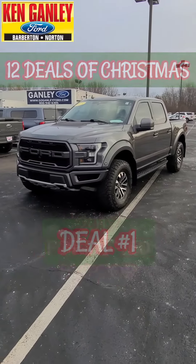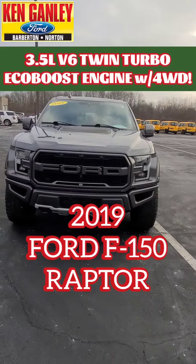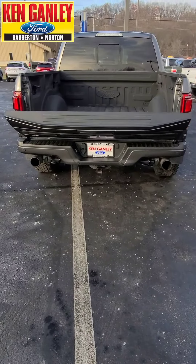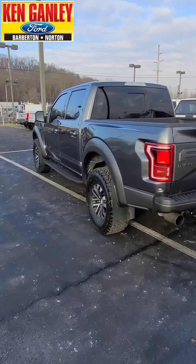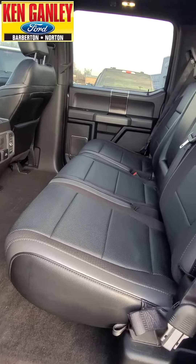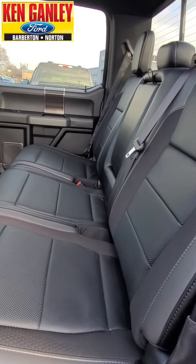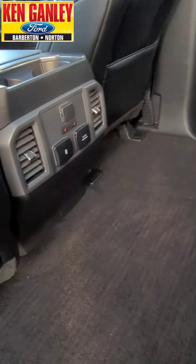Here it is — the first of our 12 deals of Christmas: a 2019 Ford F-150 Raptor, 3.5 liter V6 twin turbo engine with four wheel drive, remote start. It has the power tailgate that opens right on the key fob, and inside we've got a spray-in bed liner. It's a super crew, so check out all that room — look at the great interior, flip this seat up if you need to store stuff.